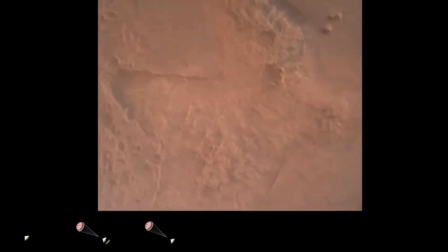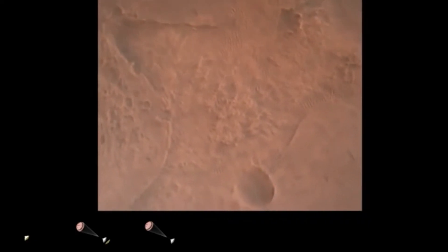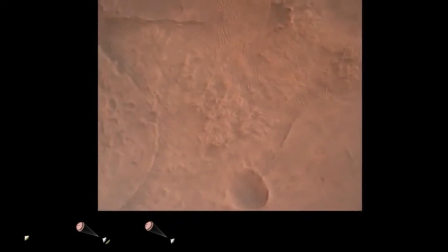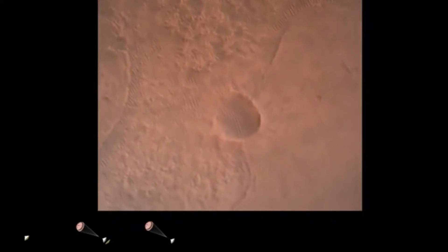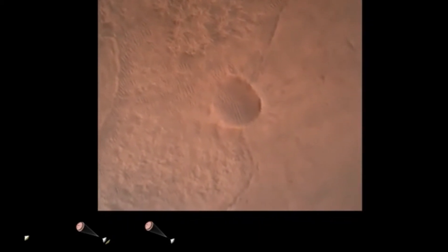OVS valid. We have confirmation that the lander vision system has produced a valid solution as part of terrain relative navigation. Priming confirmed — PPA is nominal. We have priming of the landing engines.